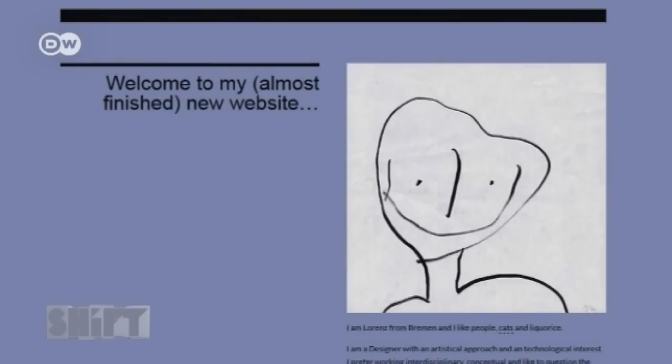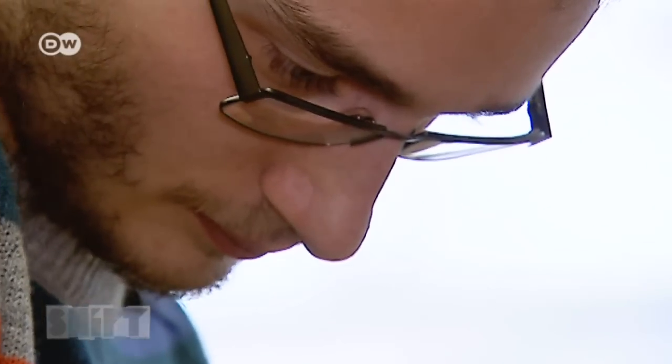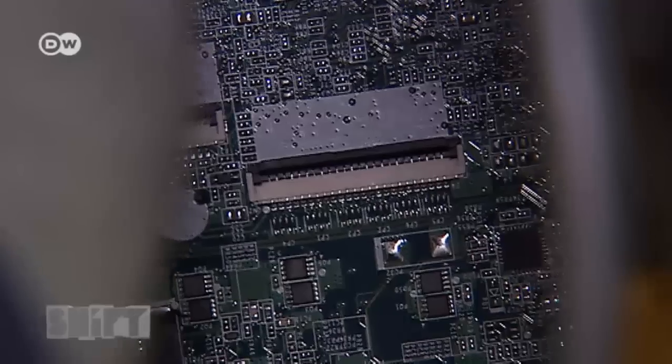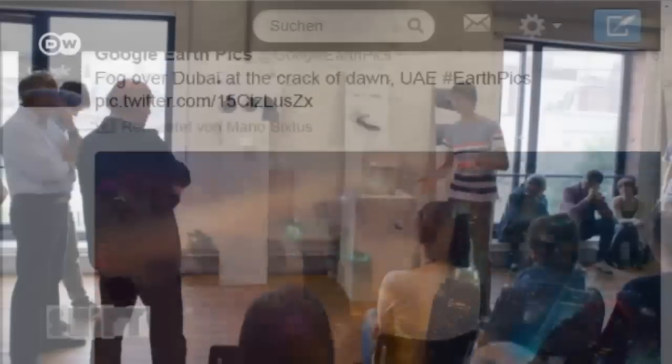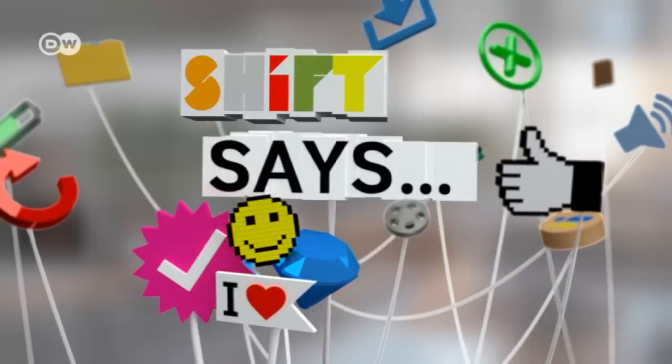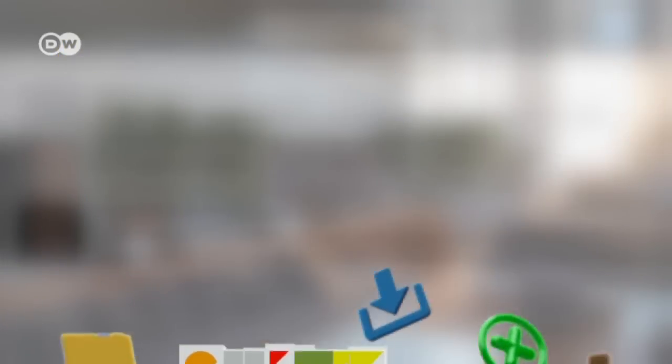The 23-year-old still receives many questions about his deceleration helmet. Right now, he's busy working on his master's thesis. Lorenz Podhast's life hasn't slowed down — it's sped up. Shift says the world can pass you by in the wink of an eye.